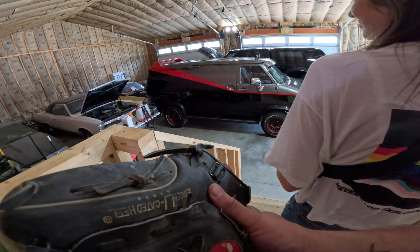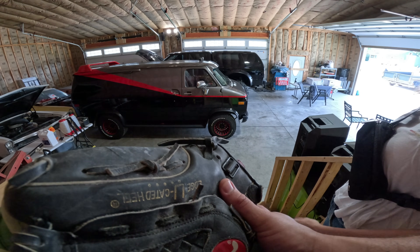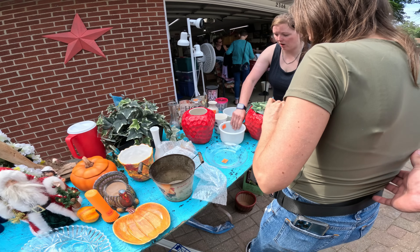How about this van out here though? He said he makes them for movies - all the different ones he has here.